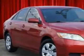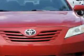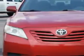Check out this Barcelona Red Metallic 08 Toyota Camry, equipped with a 4-cylinder engine and an automatic transmission. Enjoy an exceptional 31 miles to the gallon on this great car.